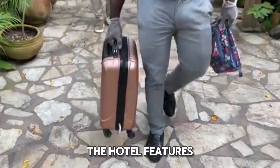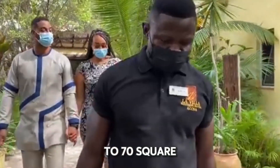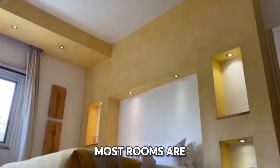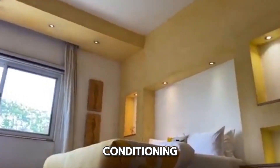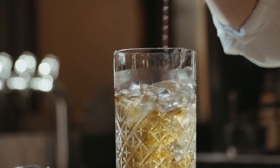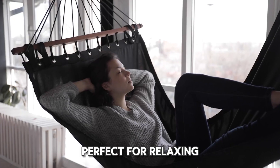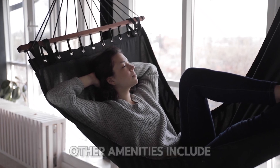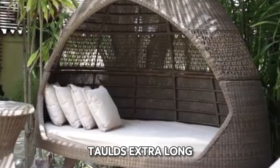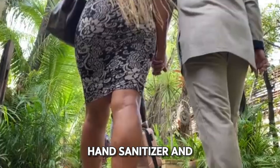The hotel features four types of rooms, ranging from 33 to 70 square meters, each designed to provide maximum comfort. Most rooms are equipped with air conditioning, an ensuite bathroom, a flat-screen TV, and a minibar. Guests can also enjoy a private balcony or terrace, perfect for relaxing with a view. Other amenities include a bath or shower, towels, extra-long beds, wardrobe or closet, hand sanitizer, and clothes rack.